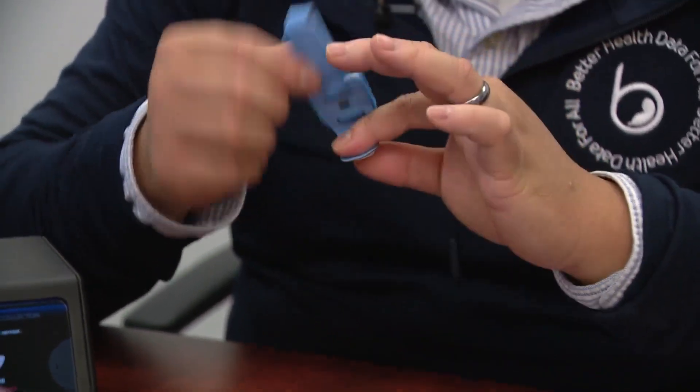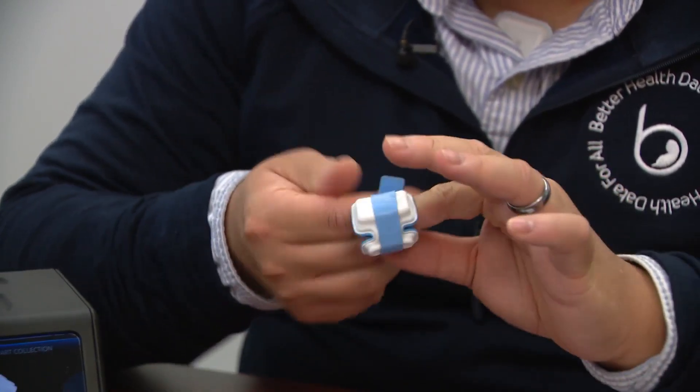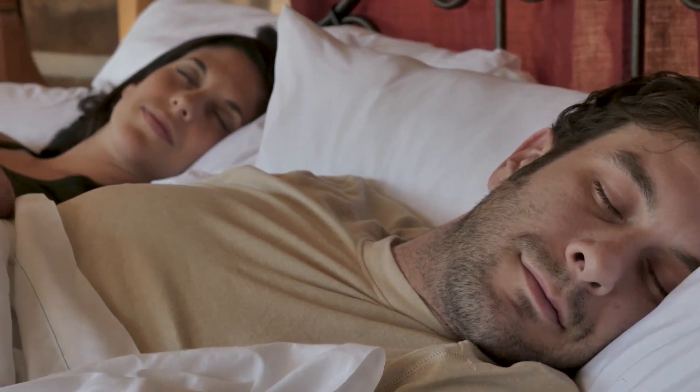I put my finger here and wrap it around. It monitors things like your blood oxidation, but it also monitors something called peripheral arterial tonometry, or PAT for short. That signal is very important because it also allows us to determine when you stop breathing at night.